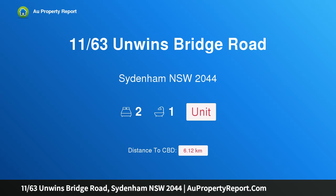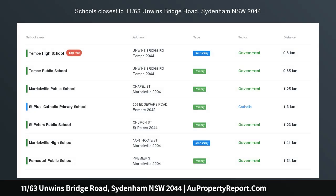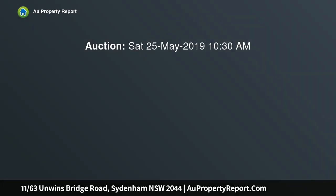Hi, I am glad to introduce property 1163 Sunwinsbridge Road, Sydenham NSW 2044. This is an opportunity in a convenient location, perfectly positioned close to schools, shops and the local train station.